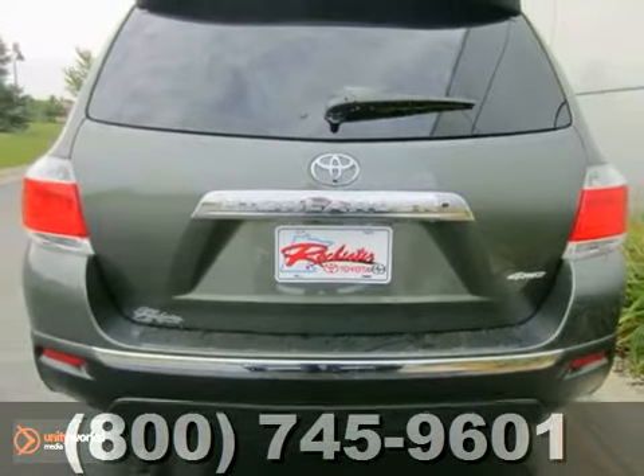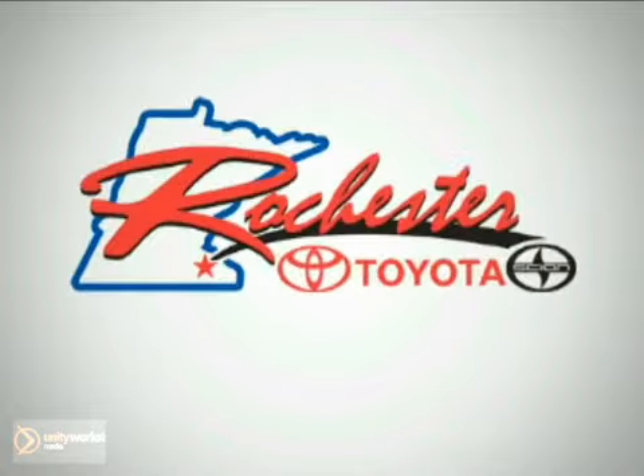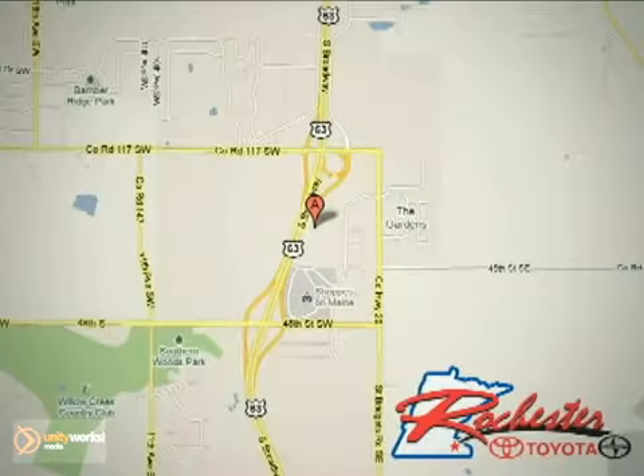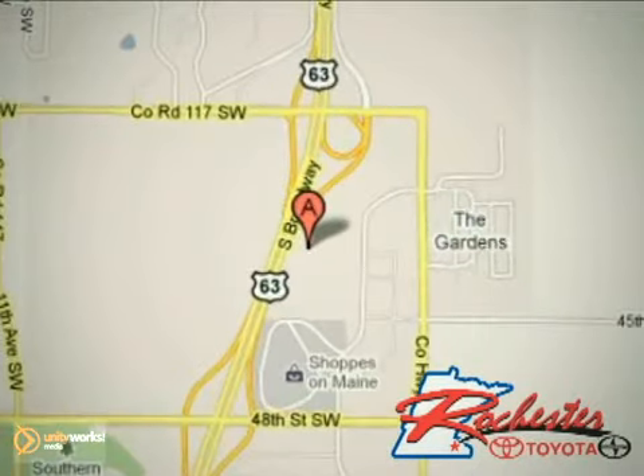Come in and take a look. At Rochester Toyota Scion, we're all about service and selection. We are conveniently located between 40th Street and 48th Street Southeast on Highway 63 South in Rochester.